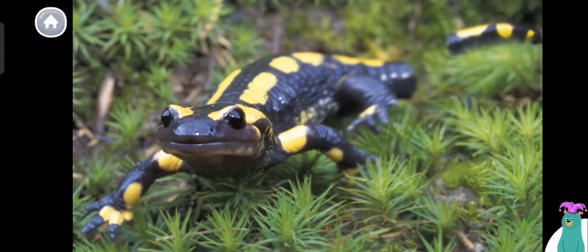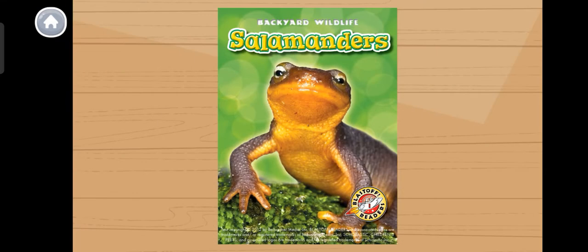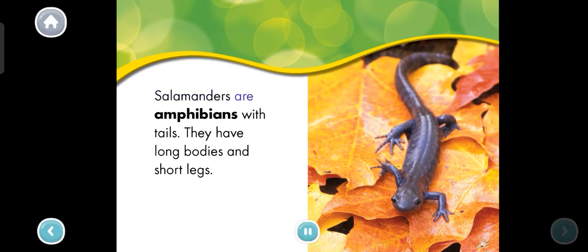Today we're going to read about salamanders. Salamanders are amphibians with tails. They have long bodies and short legs.